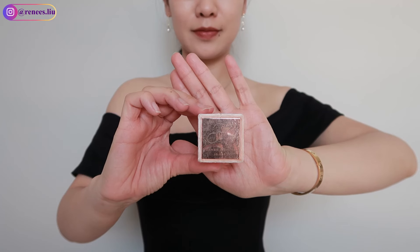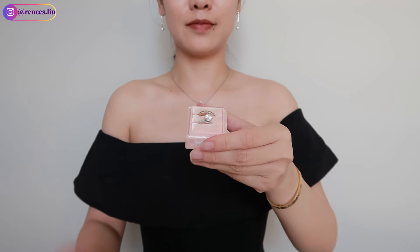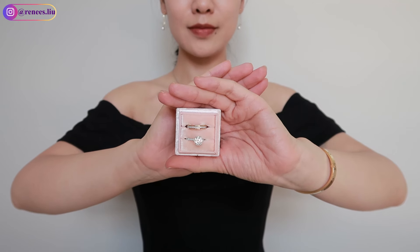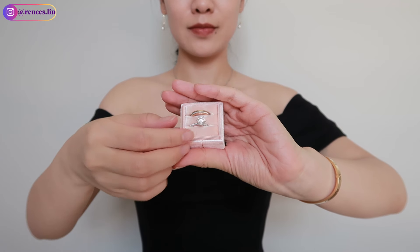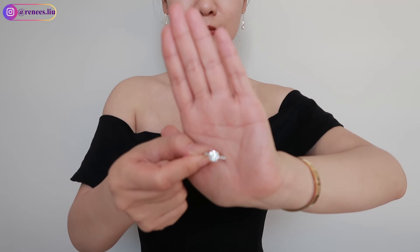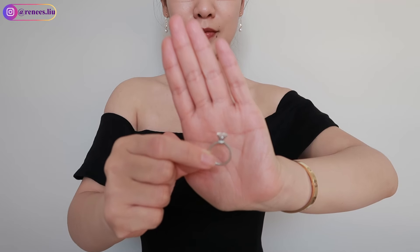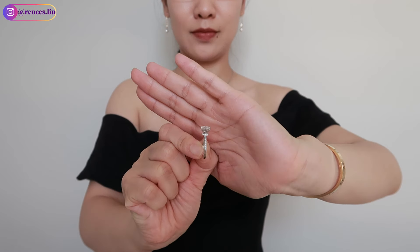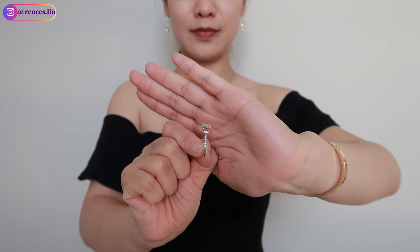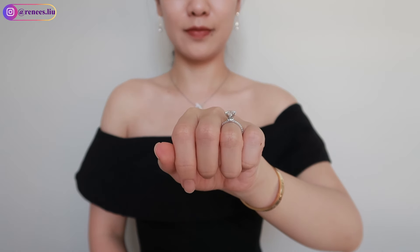Let me start with my engagement ring. I put both my engagement ring and wedding band in this Mrs. ring box. This is a 1.52 carat round diamond in G color with excellent cut, secured by six prongs. I added a hidden halo underneath the diamond so it sits higher than usual, and that's why a lot of people say it looks very big. I also added a basket around the diamond.